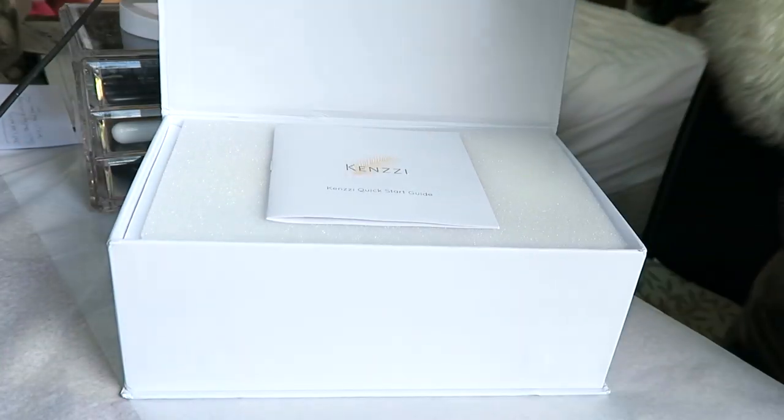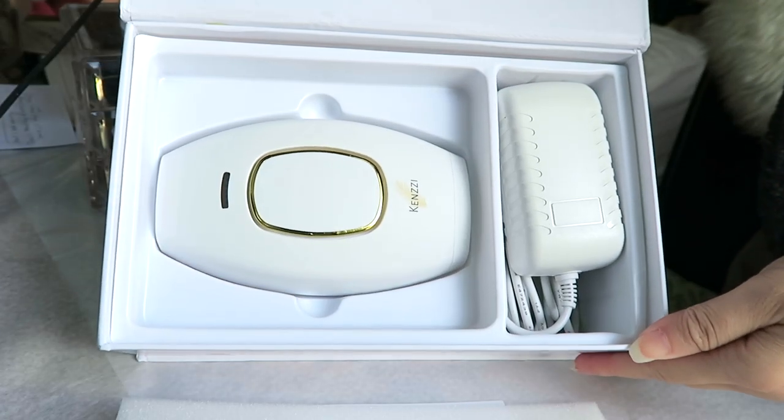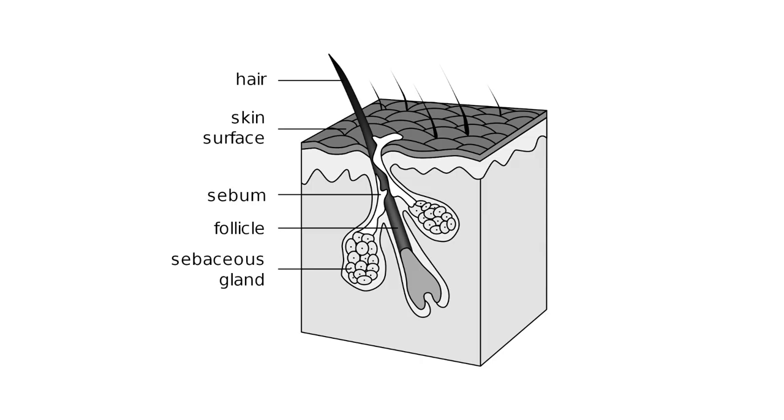Thank goodness I discovered the Kenzie back in April when they reached out to me. The Kenzie is an at-home IPL hair removal device, and it uses light energy to disrupt the hair growth process inside the hair follicles. It actually works a lot like laser hair removal.